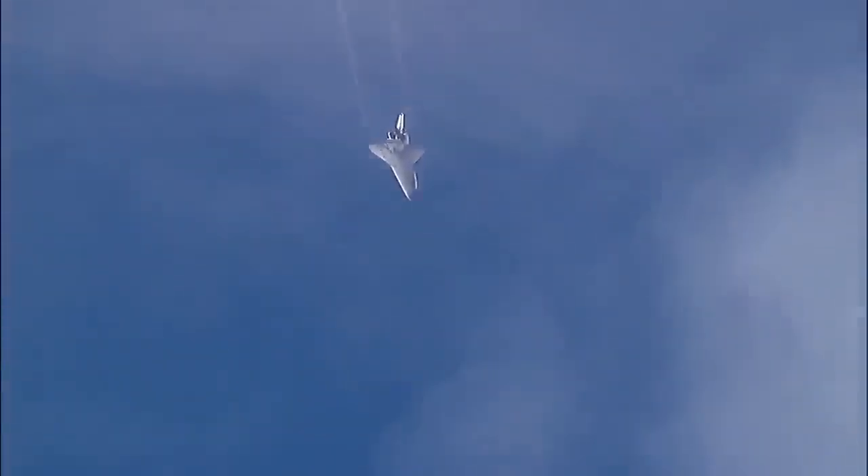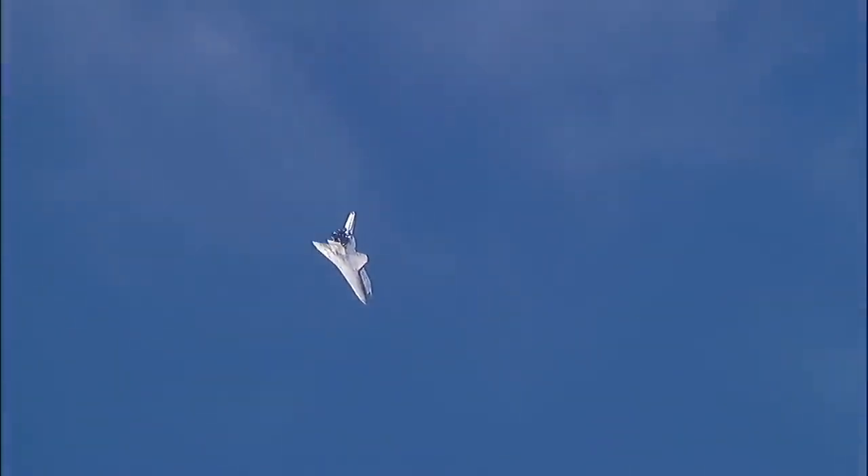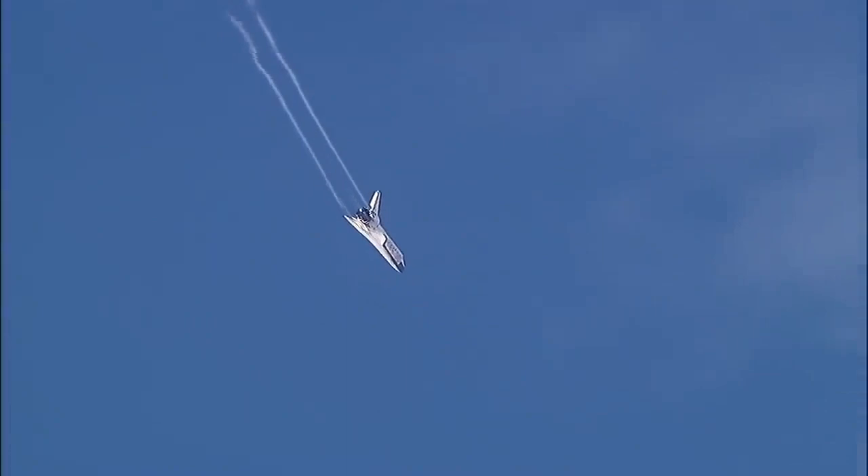Three minutes until touchdown. Rick Sterko has taken back the stick from Kevin Ford. The vortices off the wings very obvious. Discovery continuing its turn around the heading alignment circle, aligning with runway 22 at Edwards Air Force Base.